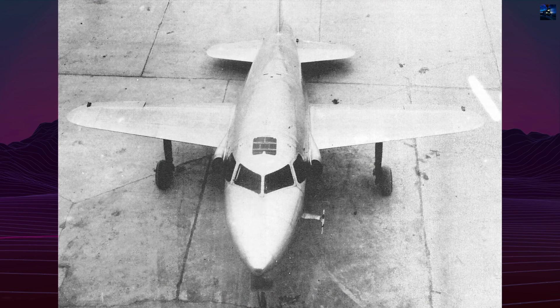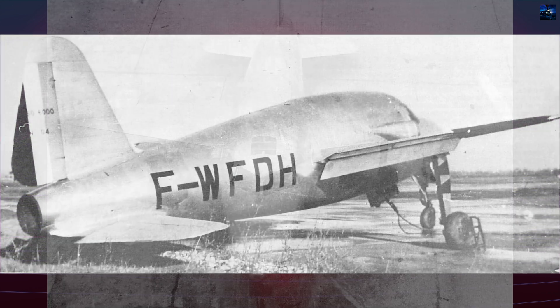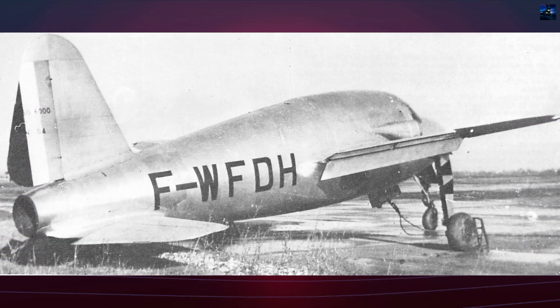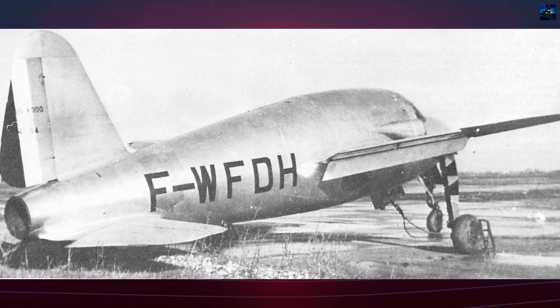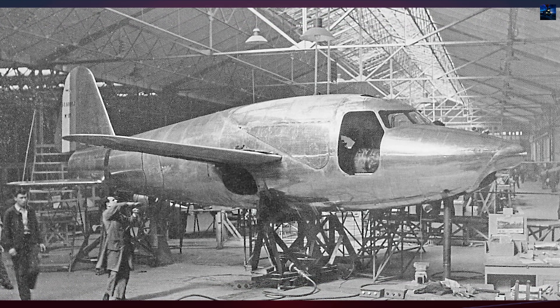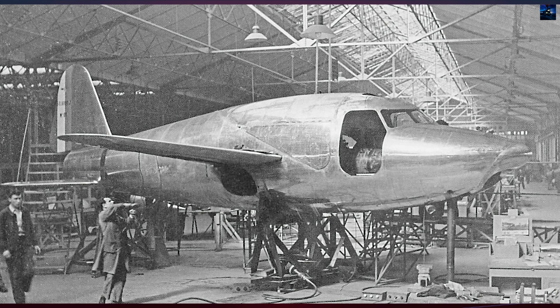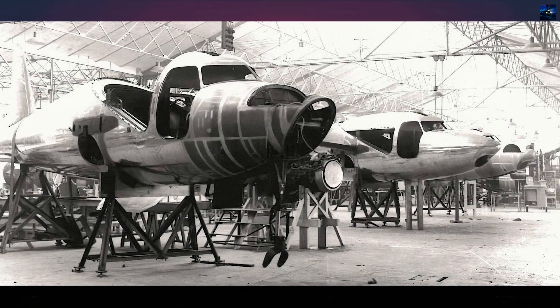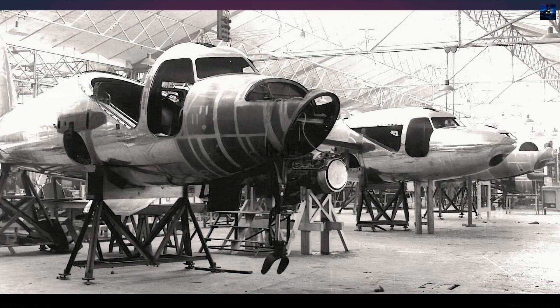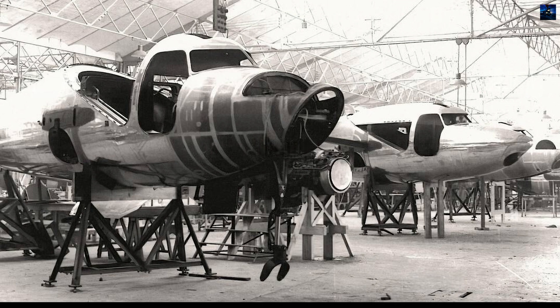France's aviation industry was devastated during the war, with most designers and factories either shut down or working under German oversight. Despite the risks, French engineers continued clandestine work, partly using knowledge obtained from German research. After the war ended in 1945, France urgently sought to re-establish its aerospace capability.